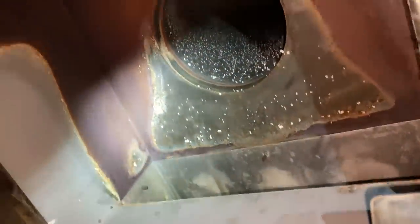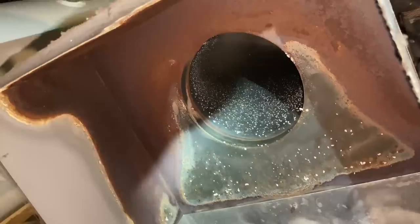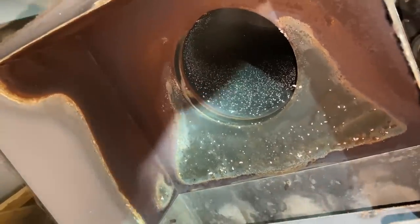One other thing we can look for is the amount of rust in the draft diverter box. This thing's been leaking for a while, and because they have an automatic feeder, they never even knew it.